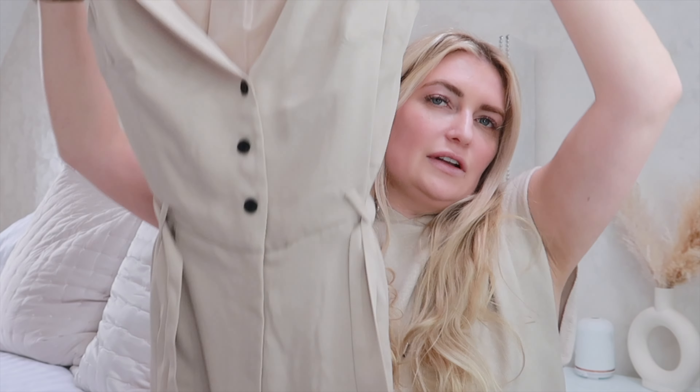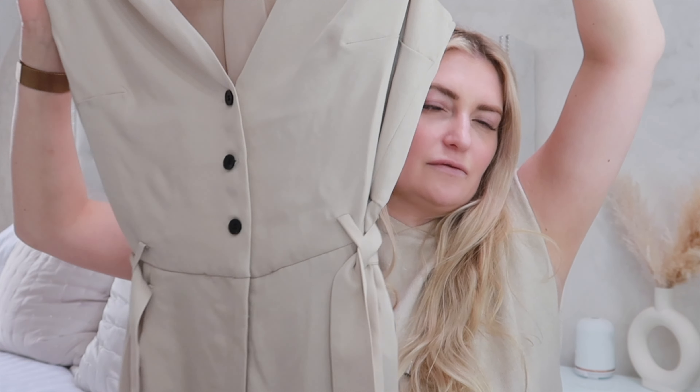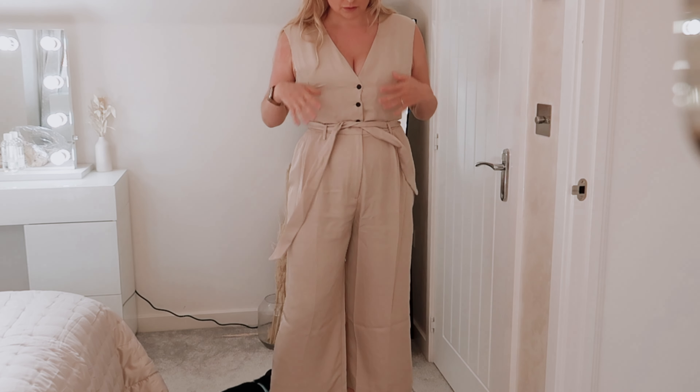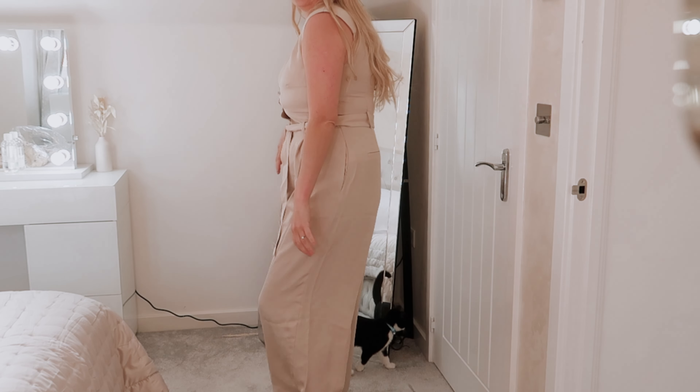First up is this absolutely gorgeous playsuit. It's really lightweight material and it'll be absolutely lovely for holiday. I had to size up because it's kind of a button front and I couldn't get it up around my boobs — I tend to have that problem with types of dresses and things like this. So I've sized up, which means it's a little bit baggy around the stomach and the hips and legs, but at least I can do it up.